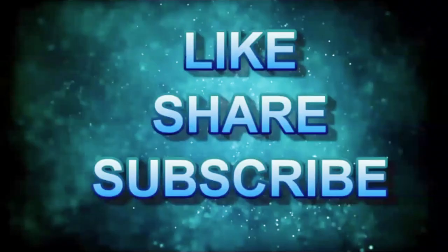You guys just heard the 10 facts. If you liked this video, give it a big thumbs up and share it with others you know. And don't forget to subscribe! Bye guys, I'll see you in the next one!